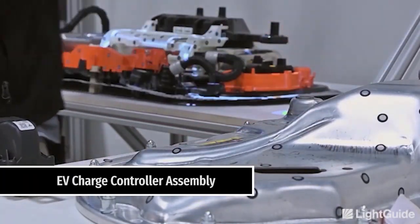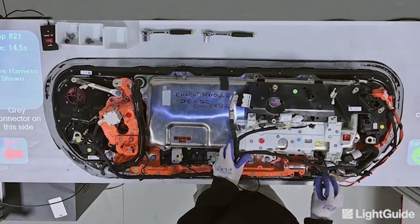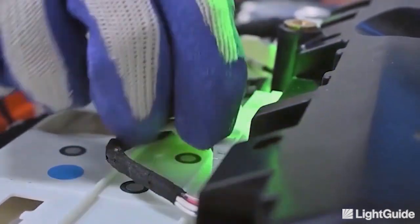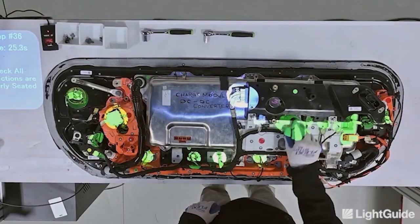In this new era of digital transformation, manufacturers are still faced with simple and recurring problems. They are still using old systems that haven't changed in decades. Light Guide Augmented Reality is helping manufacturers step into a new era of digital transformation.